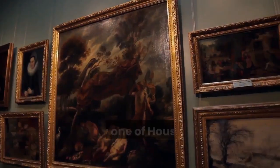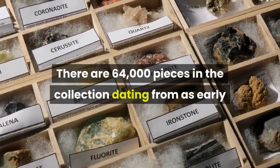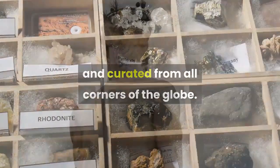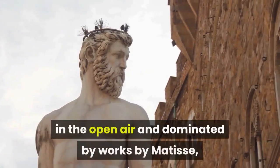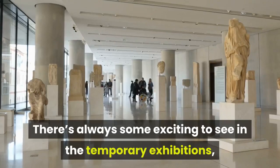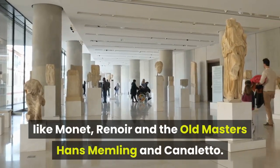Seven: Museum of Fine Arts Houston. Easily one of Houston's must-see attractions, the collections at Houston's premier art museum are massive — 64,000 pieces dating from as early as 3000 BC to the 21st century, curated from all corners of the globe. A real joy is the Lily and Hugh Roy Cullen Sculpture Garden in the open air, dominated by works by Matisse, Miró, and Alexander Calder. On permanent display are paintings by Impressionists like Monet and Renoir, and Old Masters Hans Memling and Canaletto.